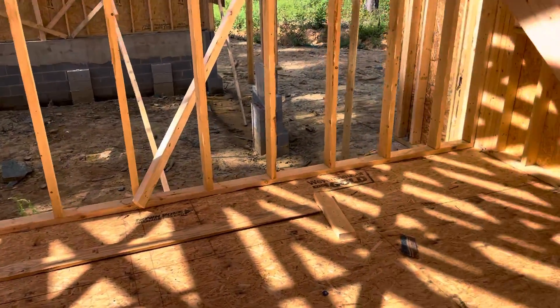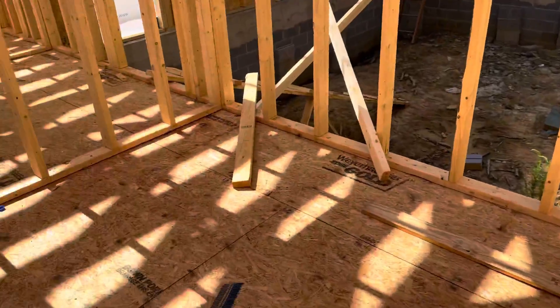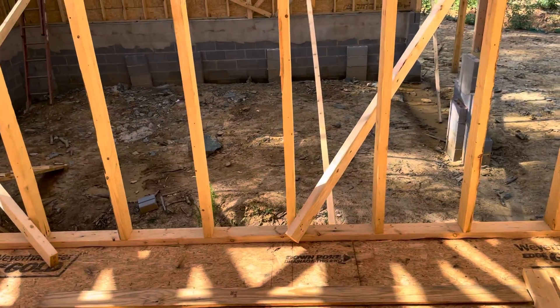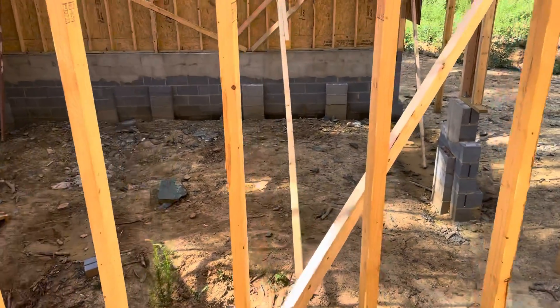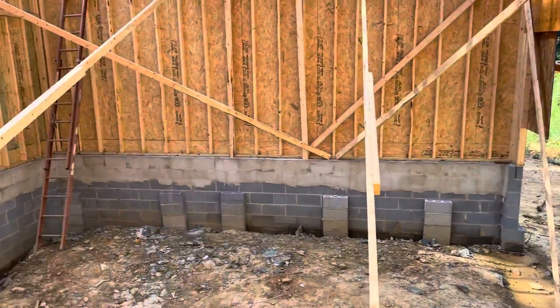And our master bath — we'll have a nice soaker tub, a big gigantic walk-in shower, and two vanities. You won't be able to see the garage behind it, but there's a giant garage for dad's baby.